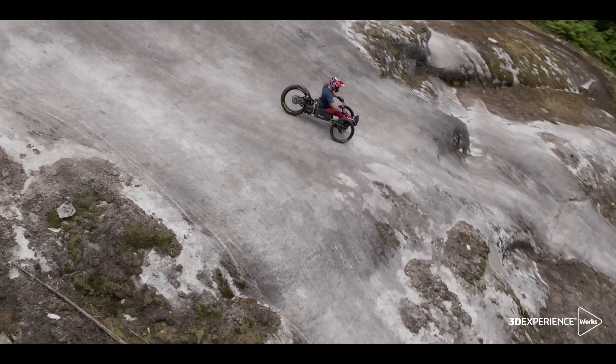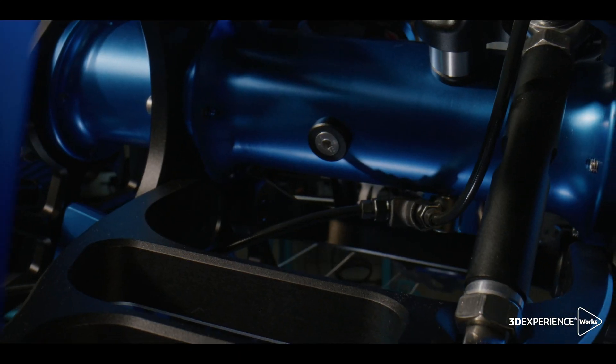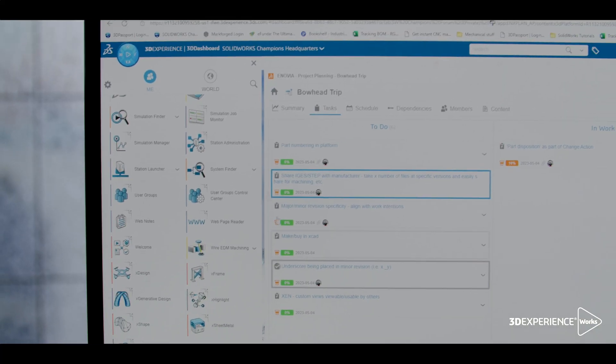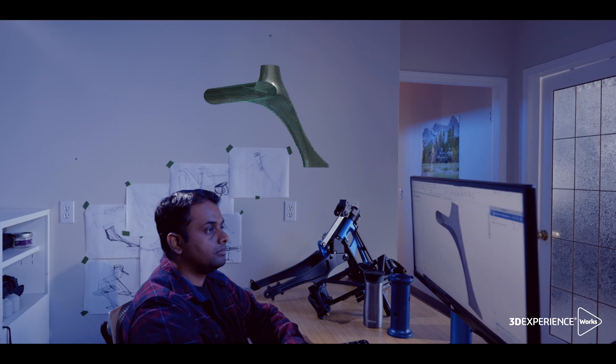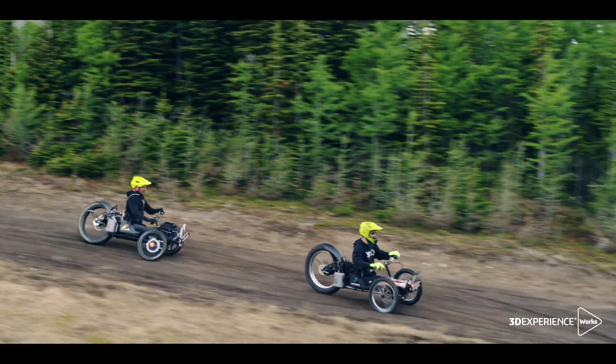Our bikes are complex — they have close to 800 to 900 parts, and now we have three bikes, so multiply that by three. We have customer service, operations, engineering, inventory management, and SOLIDWORKS plays a role in every piece of our company.